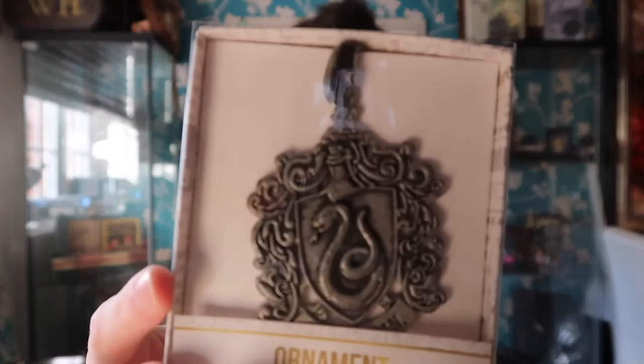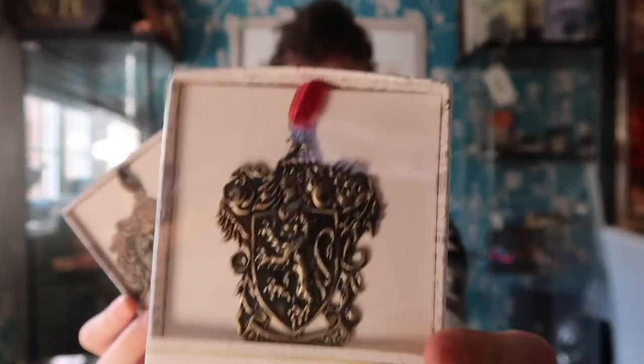The next two items were these two crest ornaments — a Slytherin one and a Gryffindor one. These were £6 each, which I thought was quite good for the price. I bought these instead of the ones from the Warner Brothers Studio Tours because they are a lighter metal. What I found with the Studio Tour ones is they actually end up bending the branches, whereas these ones hopefully won't because they're slightly lighter in weight. So even though they are the cheaper option, they're probably actually better than the more expensive ones.